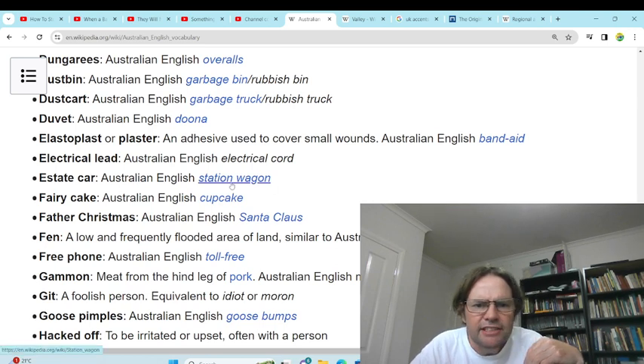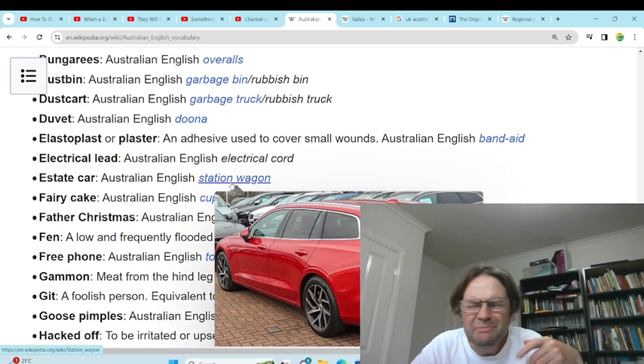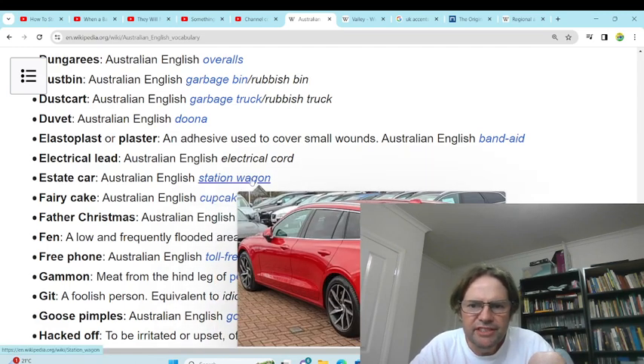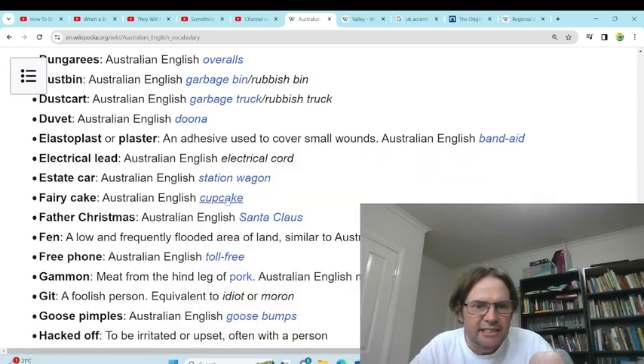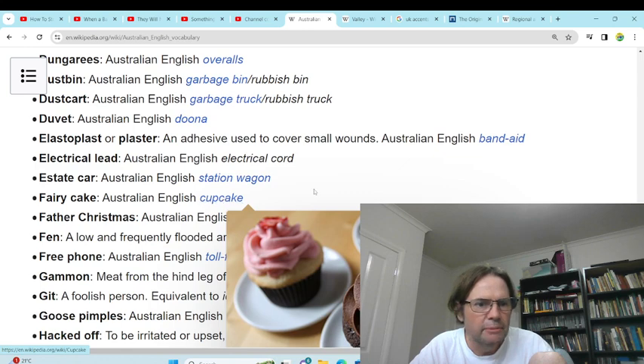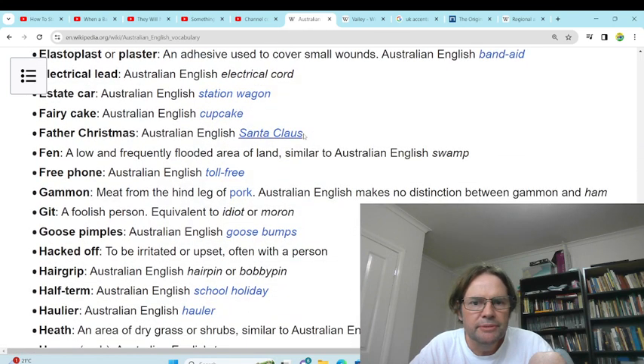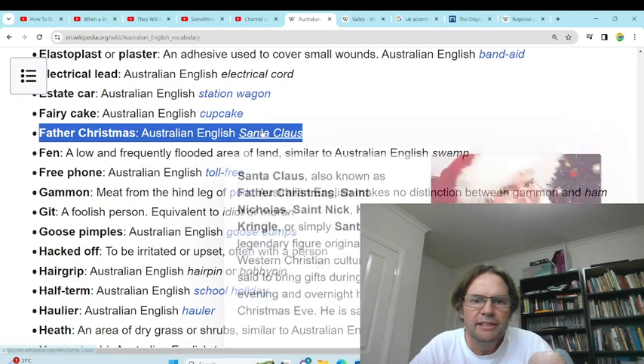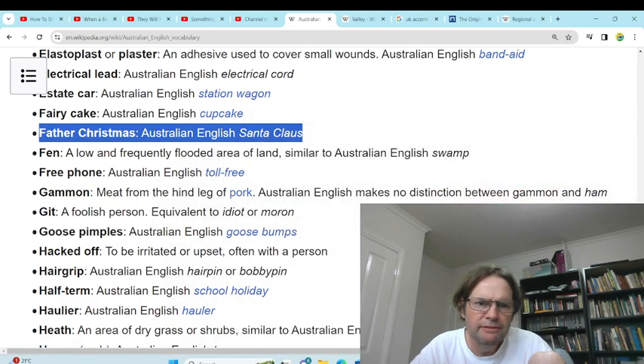'Estate car' — station wagon. Yeah, it's a station wagon, but they're not really that popular these days, I think they stopped producing them. What we also call those is a shagging wagon — put a bed in the back. 'Fairy cakes' — yeah, that's a cupcake. 'Father Christmas' — Santa Claus. We would use both, but Santa is more common; Father Christmas we also use.